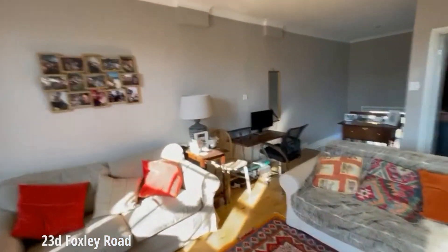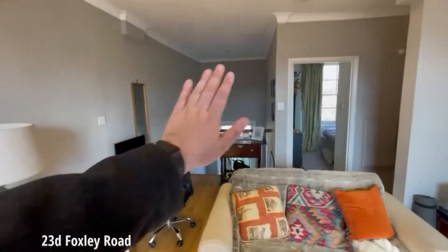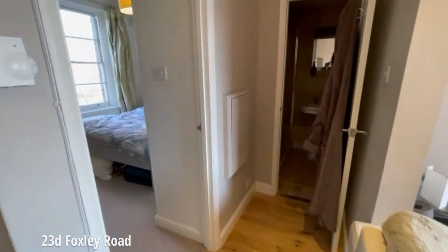Most of these don't have this staircase internally — the door is normally here — so this has really just opened up the light and the space. I'll show you the bedroom next.